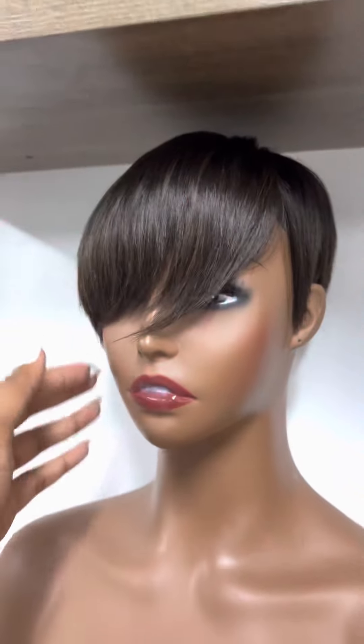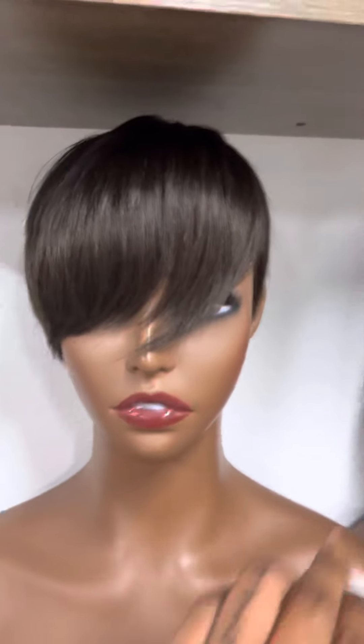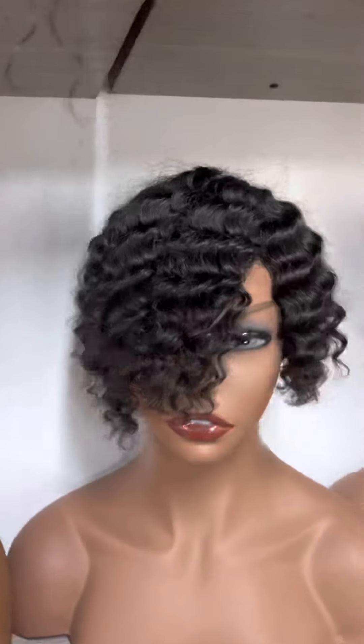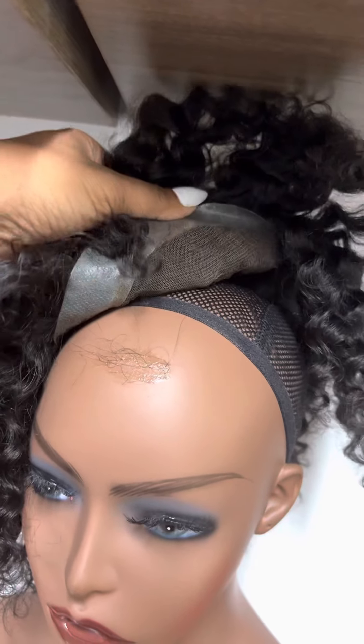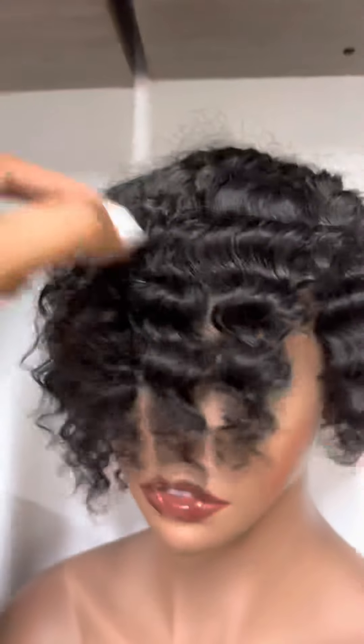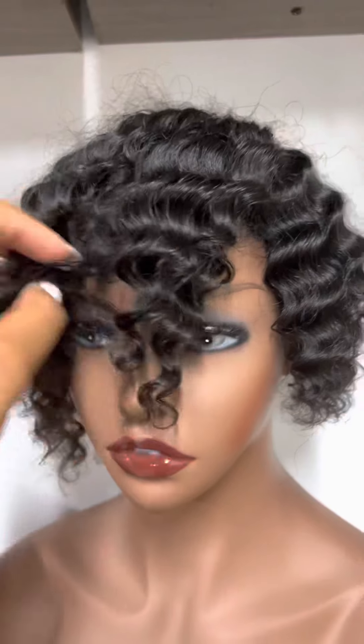This is a cranial prosthesis, as well as this one. This has polyurethane and lace base. I like this curl texture as well — this is so pretty.